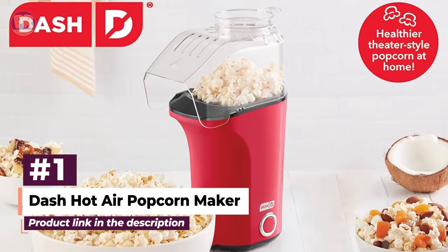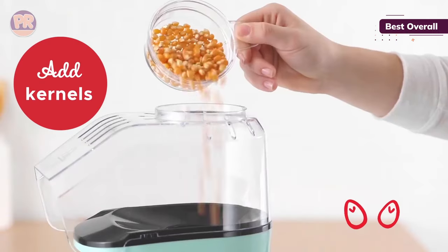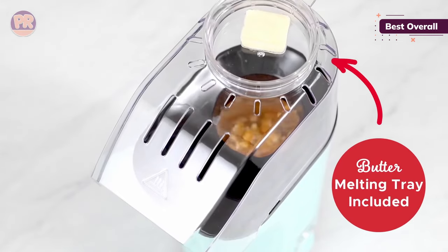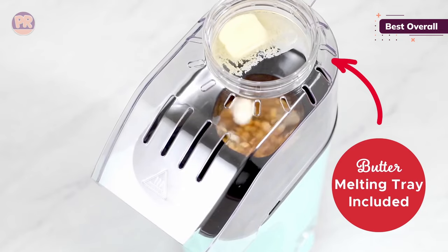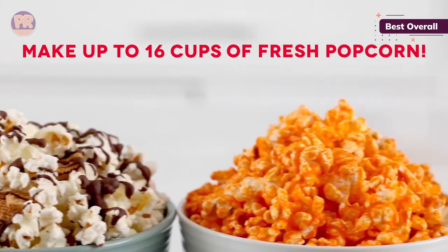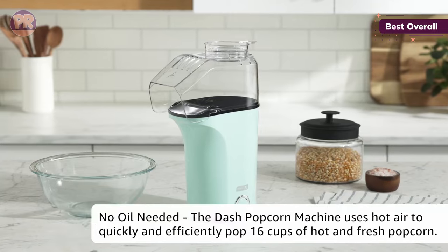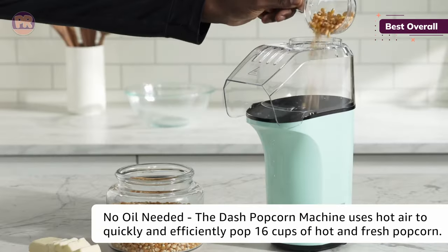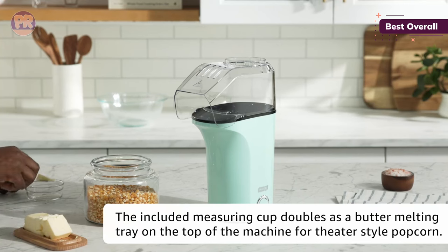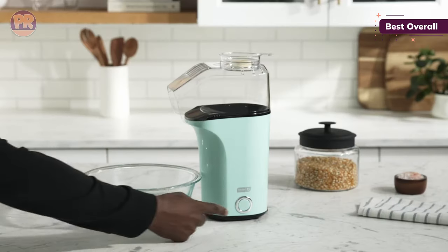The first popcorn maker on our list is the Dash Hot Air Popcorn Maker. What makes it our top choice is its budget-friendly price, compact design, and easy-to-use operation. This countertop appliance fits neatly in your kitchen and can be easily tucked away when not in use. It's designed to leave little to no kernels behind. To use, simply add kernels to the base and press the start button — no butter or oil required, though you can add some if you choose. It also comes with a recipe book with topping suggestions and fun twists on classic theater-style popcorn, and it can make a range of portion sizes.